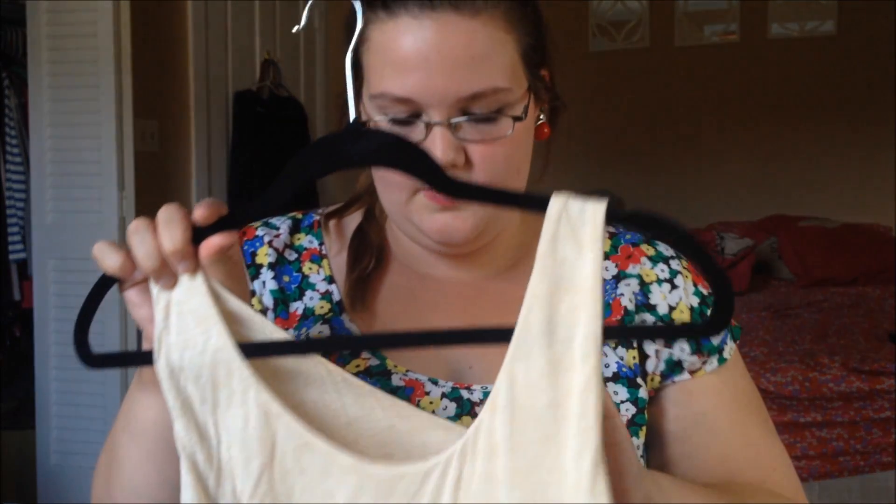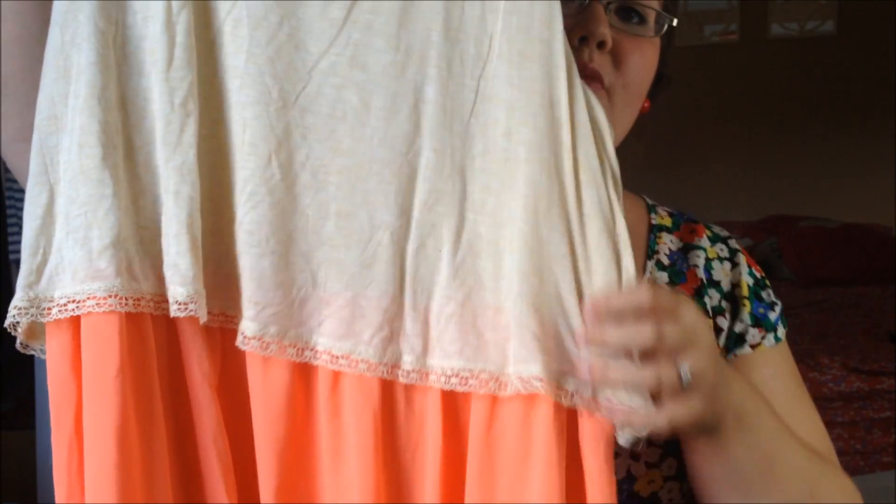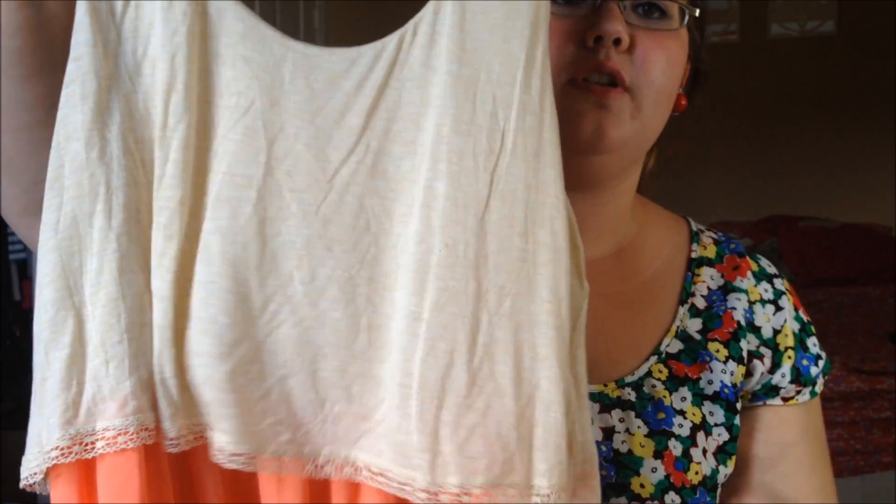This next one I am obsessed with — it's also Xhilaration, in an extra large. It has this little overlay of cream with a little bit of lace and it's just this peach color. I love it, though the length is a little awkward — it hits me right at the ankle, which is kind of an awkward length for me. I'm not sure if I'm going to shorten it or just wear it as is.